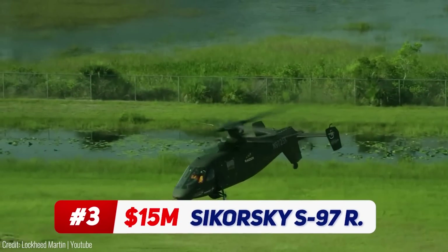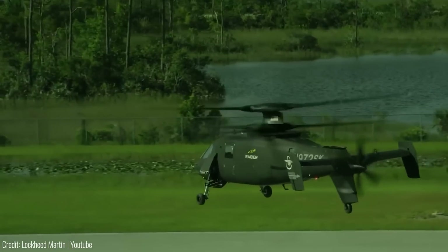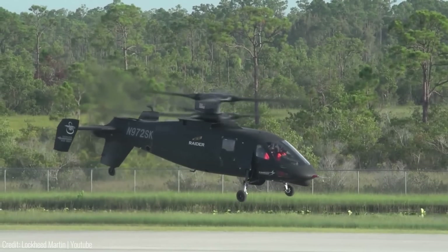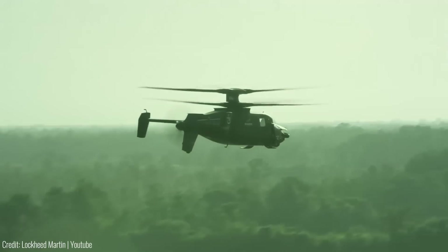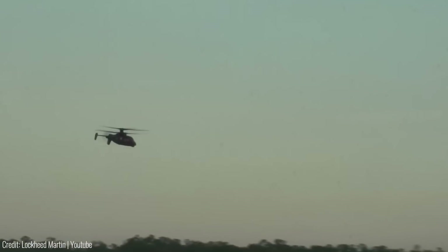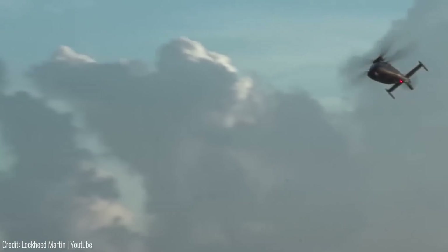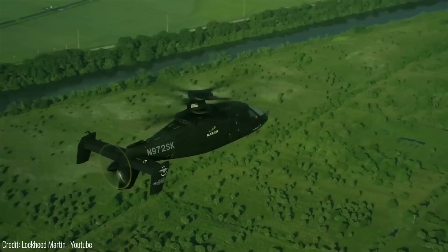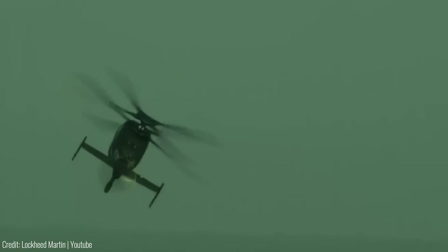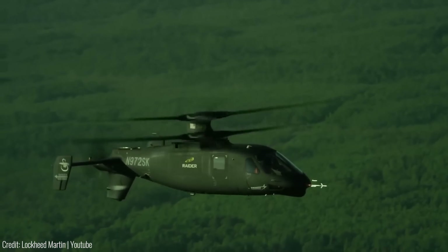Imagine a next-generation aircraft capable of reaching speeds over 220 knots — nearly double that of conventional helicopters. With its advanced technology and fly-by-wire controls, the S-97 Raider combines high-speed capabilities with precise low-speed handling, allowing safe operations in complex environments in extreme proximity to the ground. Its level body acceleration and high turn rate minimize exposure to threats, increasing both agility and lethality.